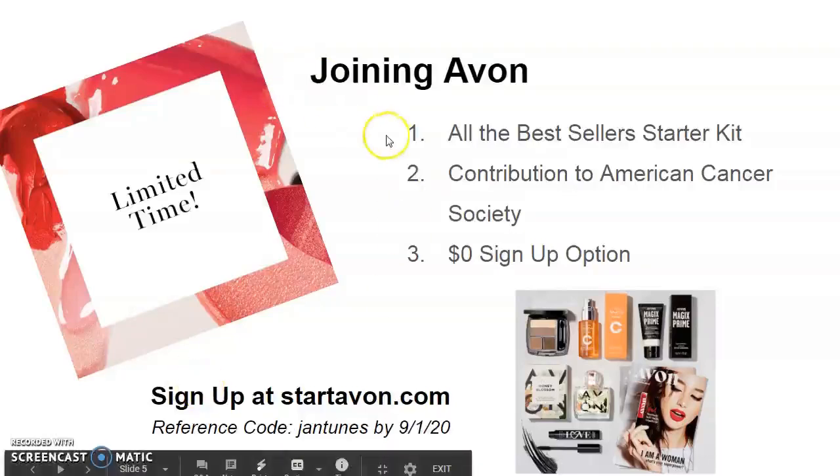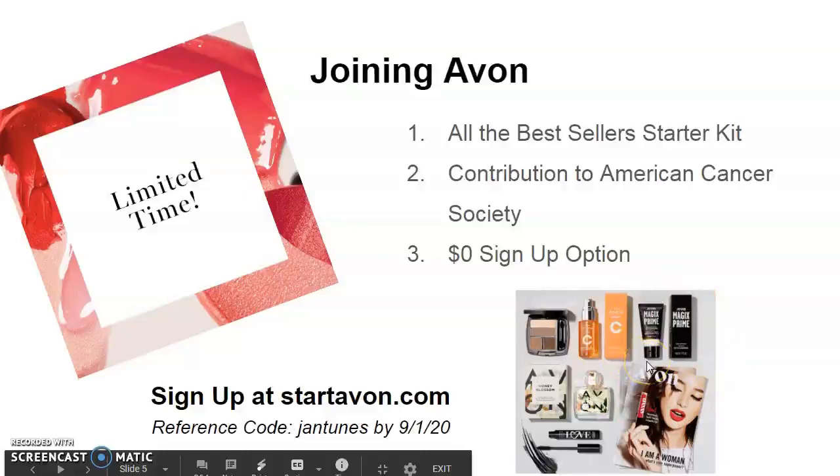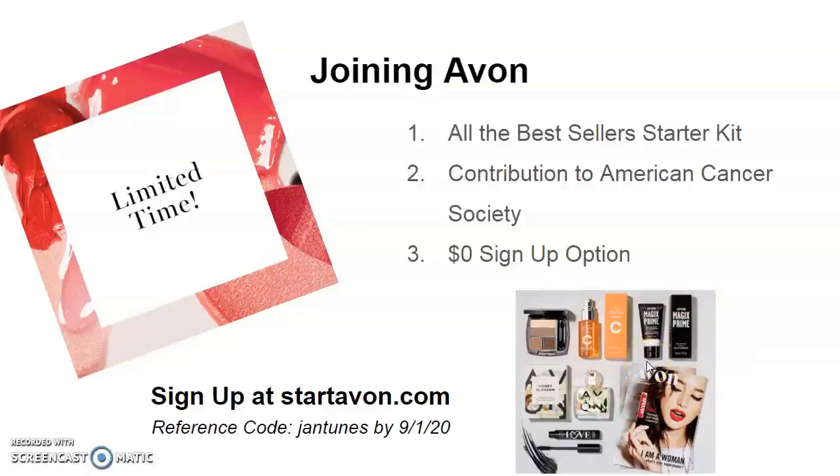So let's get started. The first step is signing up. Until September 1st there are going to be three options you can choose from: purchasing the Best Seller Starter Kit for thirty dollars, which is actually valued at over a hundred; making a contribution to the American Cancer Society; or choosing the zero dollar sign-up option. No matter what option you choose, you're going to receive all the benefits of being an Avon representative.